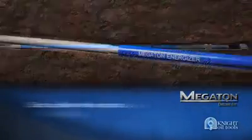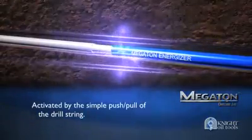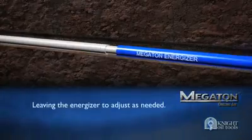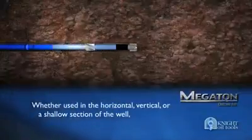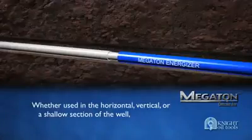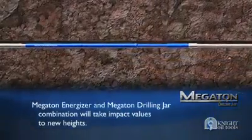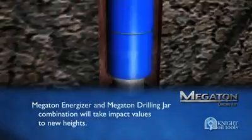The Megaton Energizer is activated by the simple push-pull of the drill string. It's automatic, so the driller can fully concentrate on loads being applied to the jar, leaving the energizer to adjust as needed. Whether used in the horizontal, vertical, or shallow section of the well, the Megaton Energizer and Megaton Drilling Jar combination will take impact values to new heights.